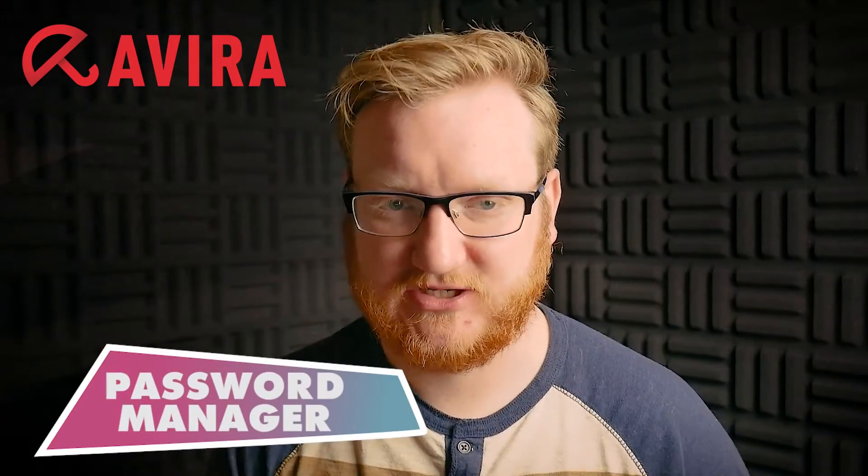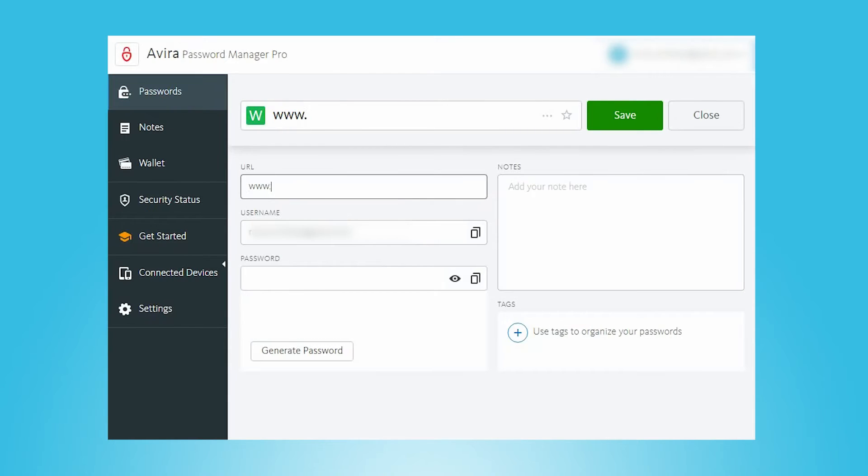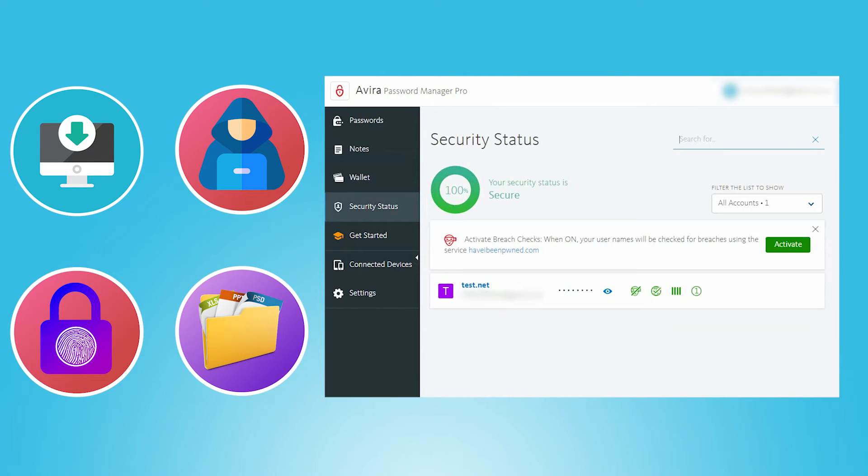Finally, Avira also offers a password manager. Password managers are a handy way of securely storing all of your passwords, usernames, payment card details, and other sensitive data. Avira's password manager includes AES 256-bit encryption, a strong password generator, an online account security monitor, and an auto-login option that automatically logs you into accounts with one click. It's missing a few features that standalone password managers offer, like a desktop app, dark web monitoring, automatic password changing, and secure file storage. That said, if you haven't already got a password manager and you're looking for a decent one to store your passwords, Avira's password manager is a good option.